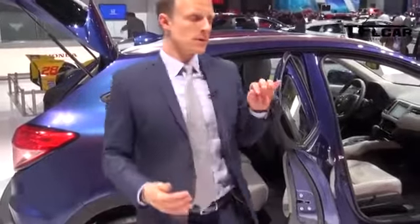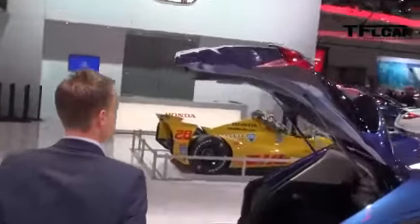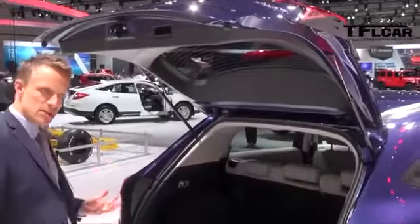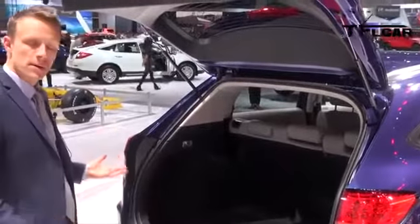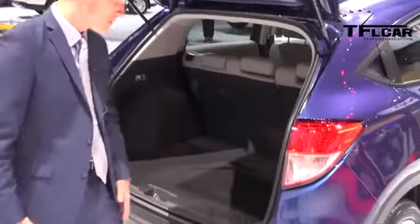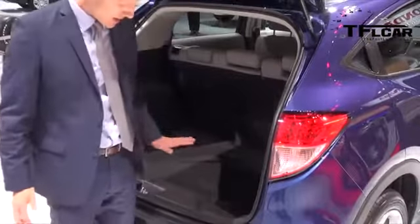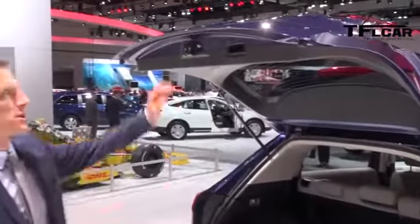Moving now to the rear of the vehicle, you'll see a very wide opening with plenty of cargo space for customers to fit suitcases, golf bags, bikes, and more. Also very important is the low cargo floor — so if a consumer has to lift something heavy, they don't have to lift it very high. As you can see, it comes to about knee level, and it all delivers the great Honda packaging.